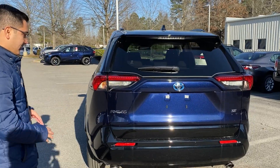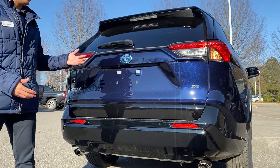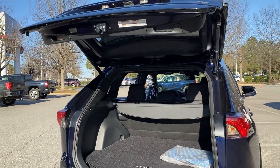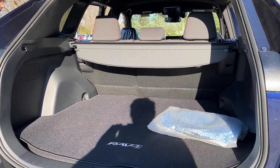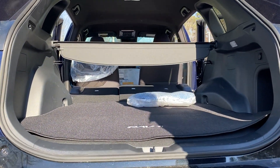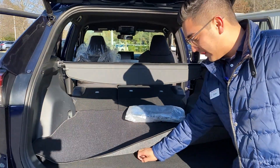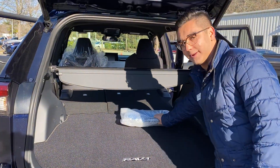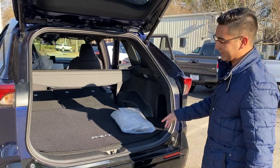Behind the RAV4, again, it's Blueprint paired with gloss black. It has an electric tailgate, so you can open it from the key, from inside the vehicle, or from the button underneath here. There's a lot of trunk space. Once we fold the back seats down, we're looking at a lot of space. This could be stored in your garage or underneath here, and if we look underneath, we also have a spare tire. Always make sure, if you're getting a RAV4 Prime, that you have your cables to charge the vehicle.